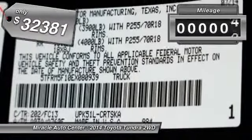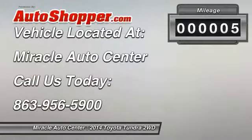This vehicle has less than 100 miles. Come see the car for yourself.